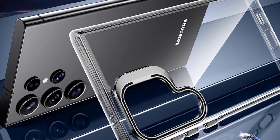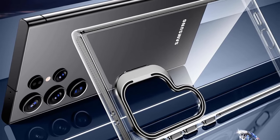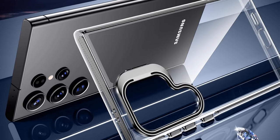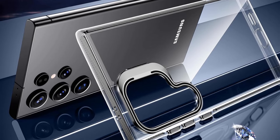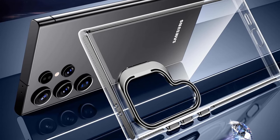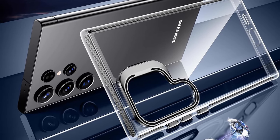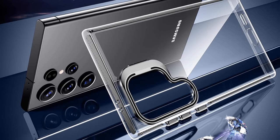The military-grade drop protection is constructed with a 4-ply TPU bumper, tough polycarbonate, and exclusive airbag technology, enduring drops of up to 12 feet. The slim design with precisely calibrated cutouts ensures a perfect fit, protecting against dirt, scratches, and unexpected drops. Crafted with Germany-imported materials and a nano-oleophobic coating, the case provides an exceptional silky touch feeling.